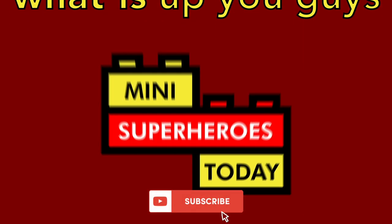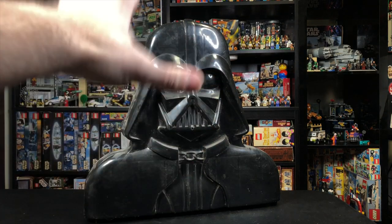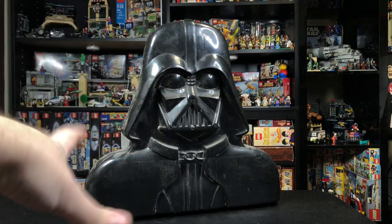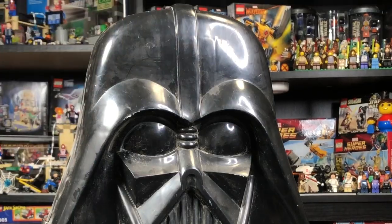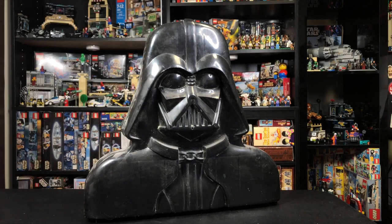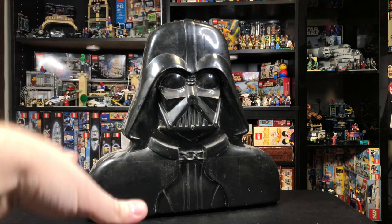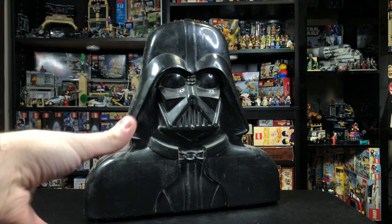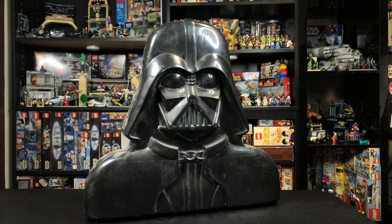What is up, you guys? This is Mini Superheroes Today. Hey guys, Jonathan here, aka Mini Superheroes Today, with a little bit of a different video. What you're looking at here is the Empire Strikes Back version of the Kenner Darth Vader case. This is full of vintage Star Wars figures. This popped up for $150 for everything you're about to see on Facebook Marketplace. I got into vintage Star Wars last year, so it's really exciting to get so many new figures for my collection. Let's open up the head and show you what all is inside.